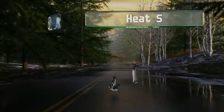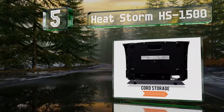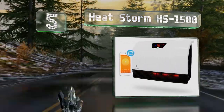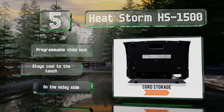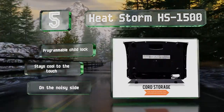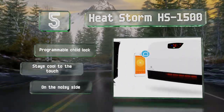Halfway up our list at number 5, good for bedrooms, bathrooms, and other locations with minimal floor space, the Wi-Fi enabled HeatStorm HS1500 is very easy to set up and will mount unobtrusively to a wall. The settings can be controlled remotely from a smartphone or tablet. It features a programmable child lock and stays cool to the touch, but it is on the noisy side.